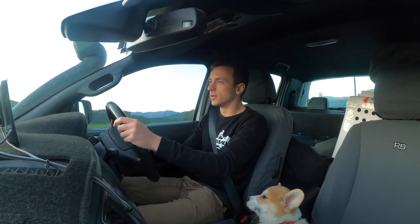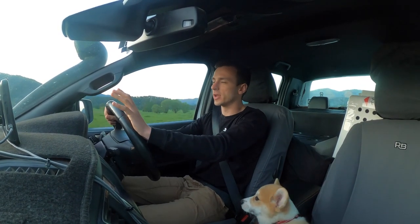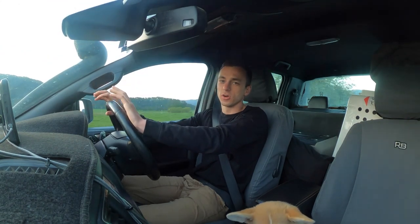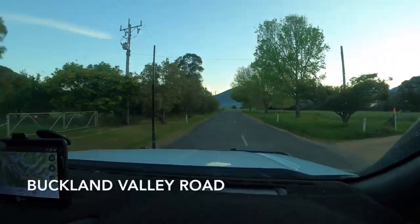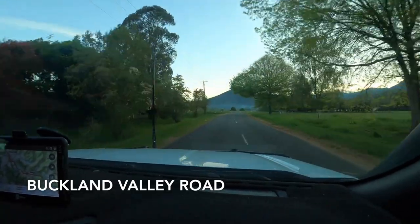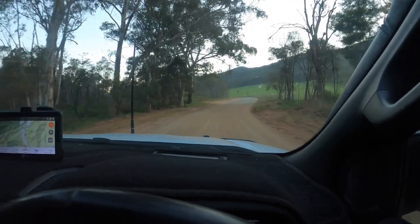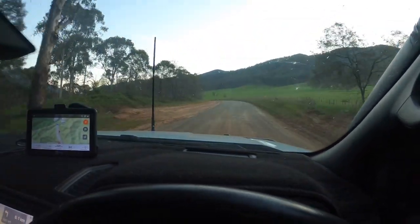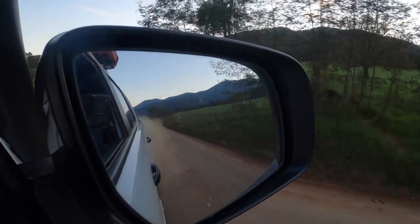Welcome back to Ranger Touring. We're out here again in the high country. This trip, we've headed just south of Mount Buffalo. This is another dog-friendly weekend away with my pup Cheddar. We're going to be just doing the weekend here and it's scheduled to rain tomorrow, so hopefully that holds out and we'll have a good time exploring some of the tracks.